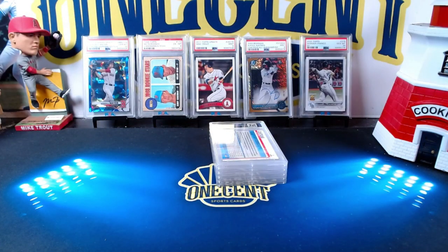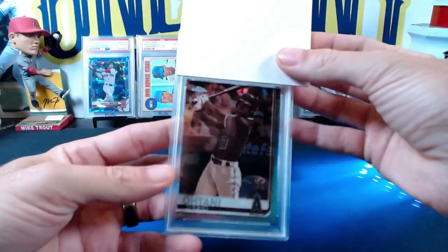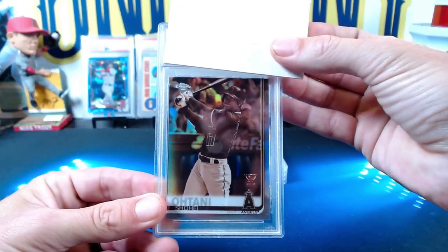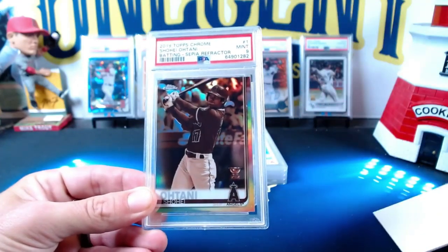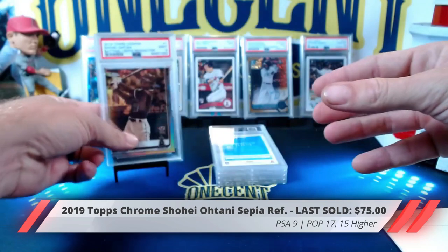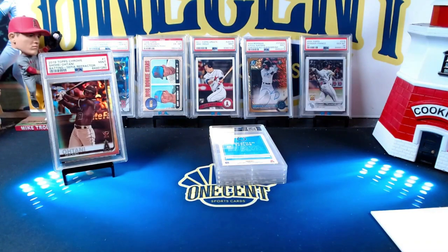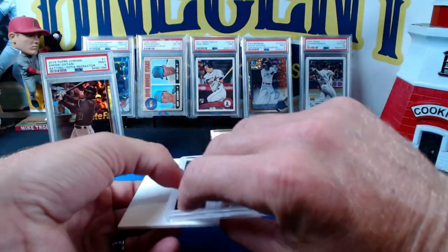Our first card looks like it's going to be one of mine. It is a 2019 Topps Chrome Shohei Ohtani Sepia Refractor — this is his second year card with the Topps Rookie Cup logo — and we get a Mint 9. Kind of figured that's what I would get on this card, but it is a Shohei, obviously an Angel. For those of you that follow the channel regularly, you know that I am an Angels fan, so that one is for the PC.